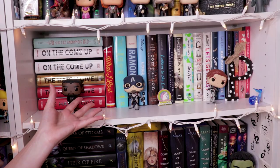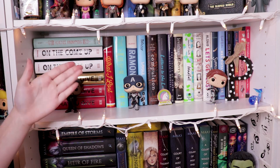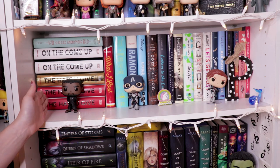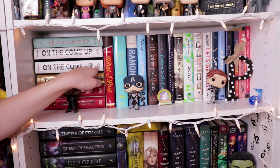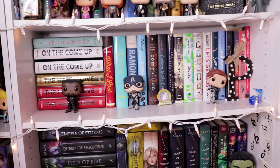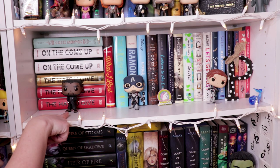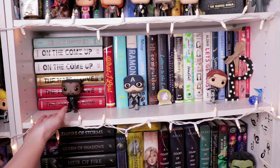So another shelf down we have a giant Angie Thomas section. I have three Hate U Gives and two On the Come Ups. My dog ate one of my first edition Hate U Gives and then I needed another of the white editions, then I won a collector's edition, then I bought On the Come Up, and then I found out that the Barnes & Noble exclusive edition is signed copies so I had to order that. Pretty much I have a giant collection and it's probably gonna continue growing as she continues writing books.